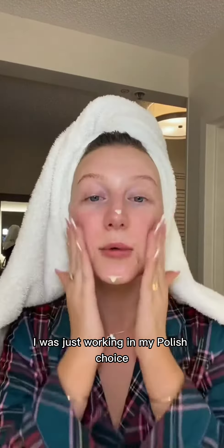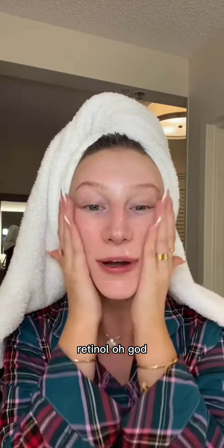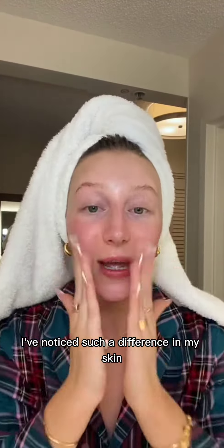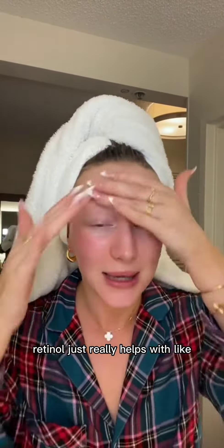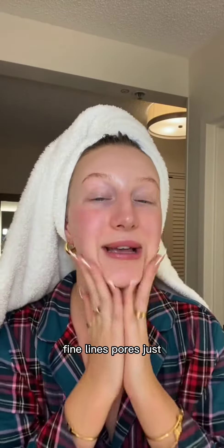Now we're just working in my Paula's Choice Retinol. I am obsessed with using my retinol in the evening. I've noticed such a difference in my skin since using retinol religiously in my evening skincare routine. Retinol just really helps with everything — like texture, fine lines, pores — it does everything.